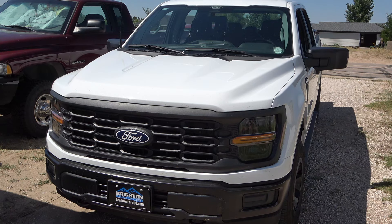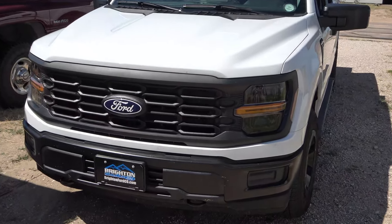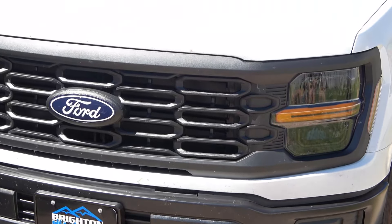Look at the bumper — it's even got tow hooks. Let me zoom in a little bit. Two tow hooks. Toyota, take note from Ford — they need two tow hooks on every truck made.